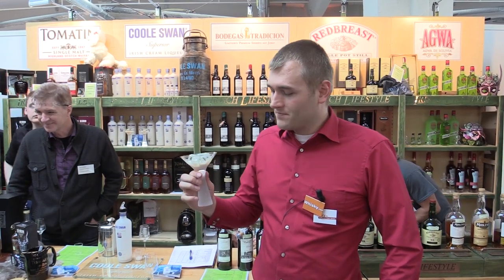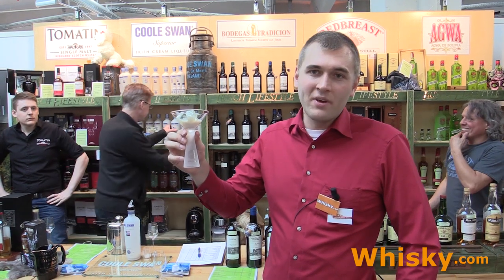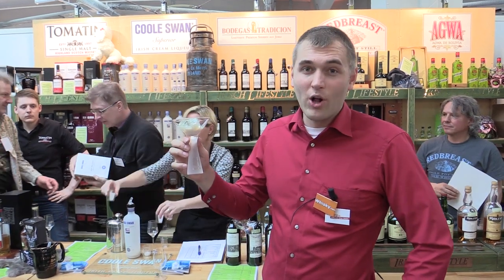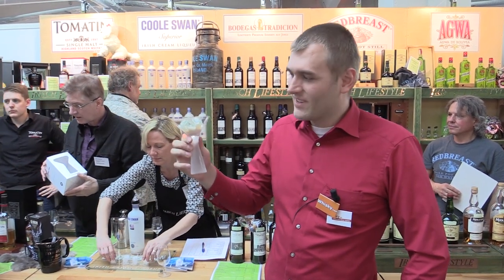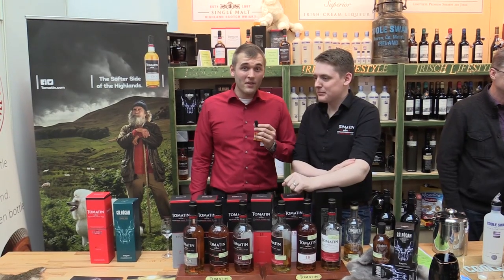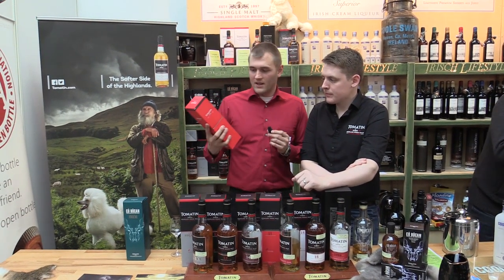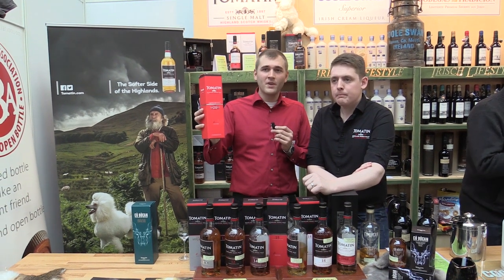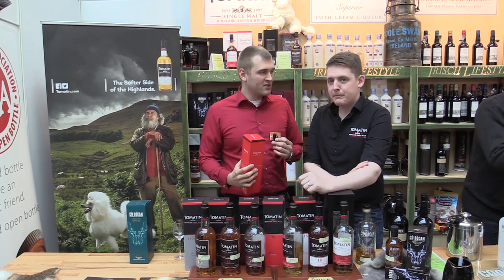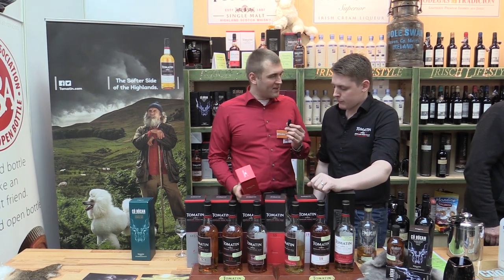We're now here with Irish Lifestyle and we have two new products. First product is the Tomatin cask strength edition — it will be a new standard product. Here I have Scott, who is the European sales manager, and he will tell you something about it now.